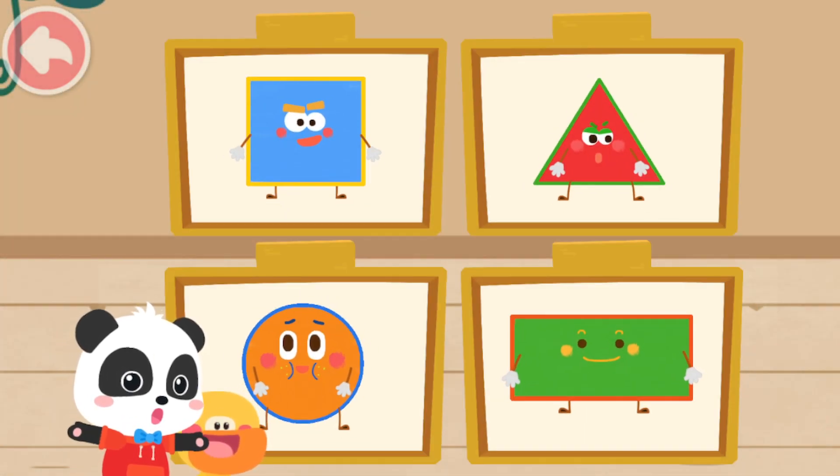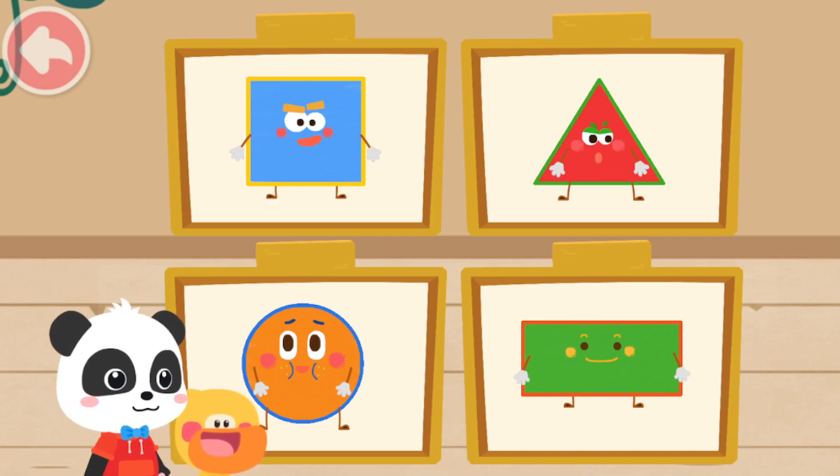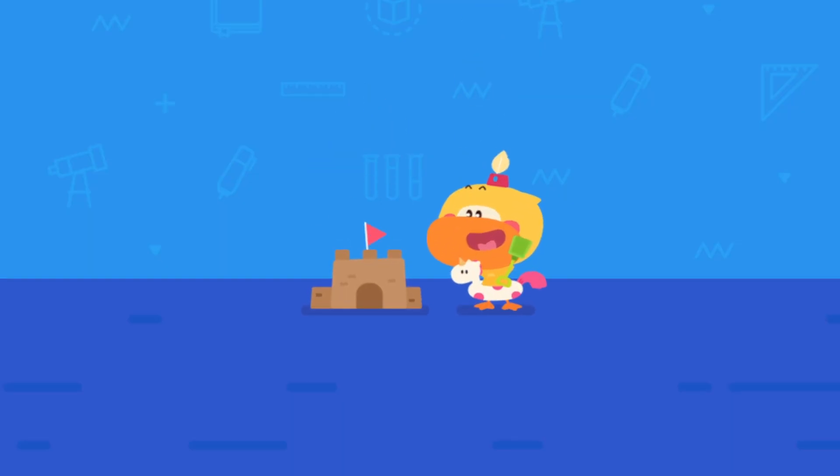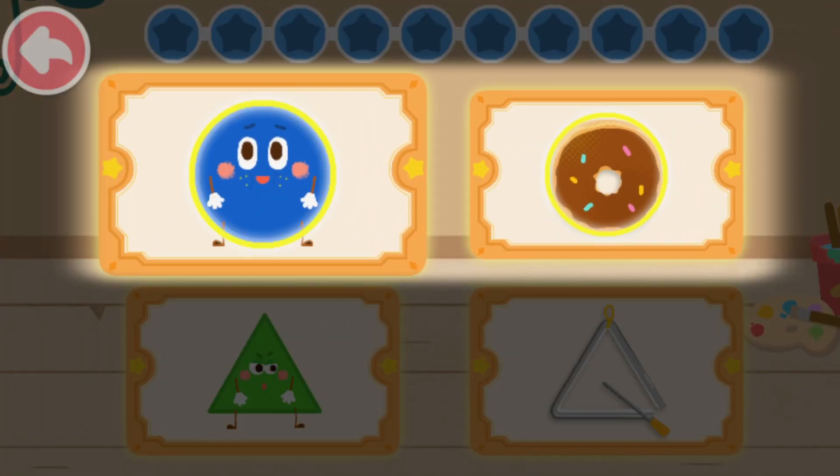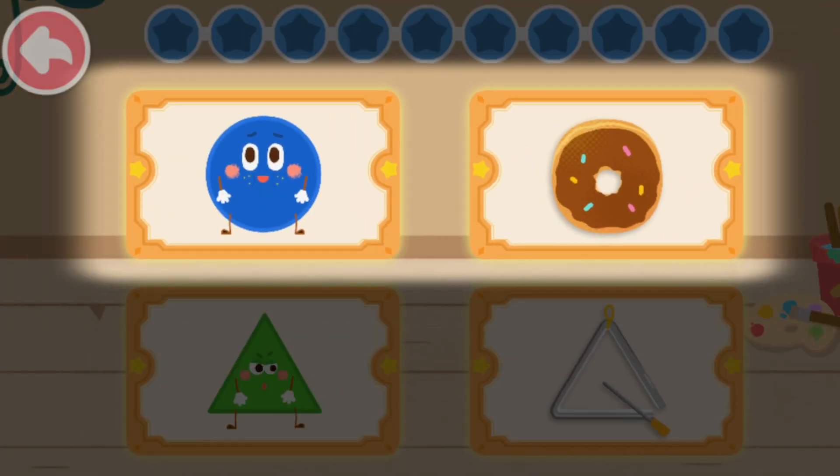Today, we have created four shape elves. Practice with Quacky! The shape of the donut and round elf is the same. Tap on them to remove.